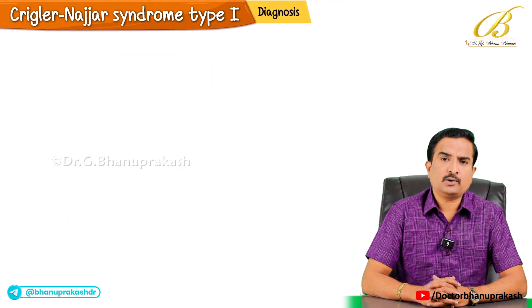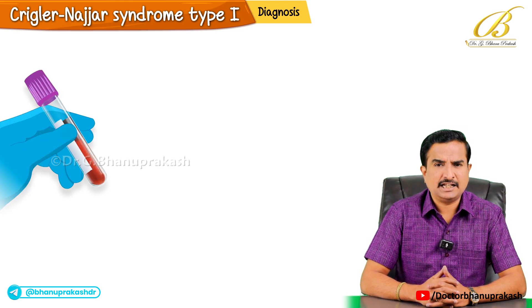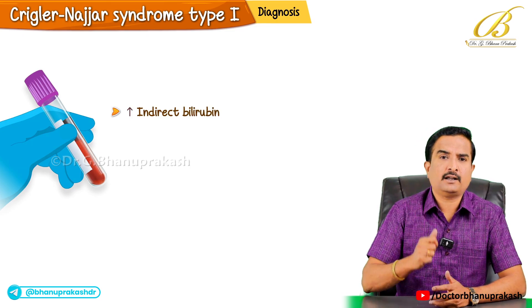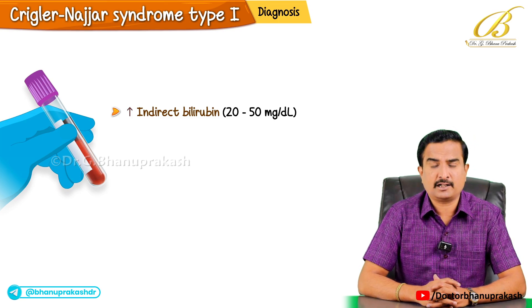The diagnosis of this condition is mainly based upon laboratory findings. Blood tests show a significant increase in indirect bilirubin, often in the range of 20 to 50 milligrams per deciliter, which is markedly elevated compared to other conditions.